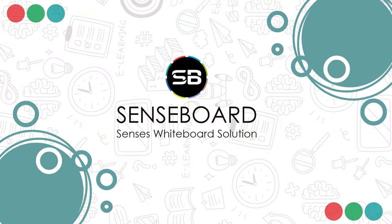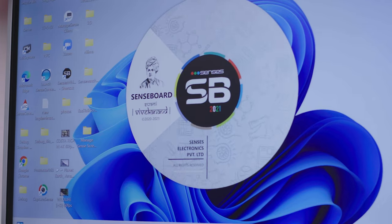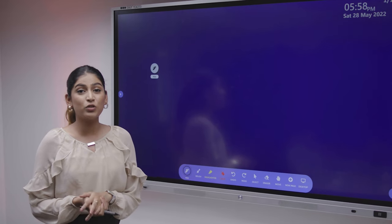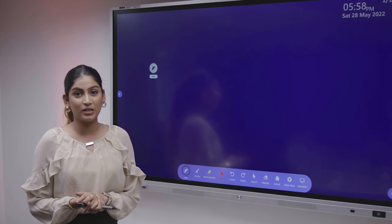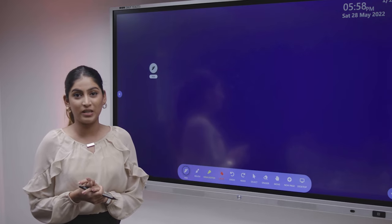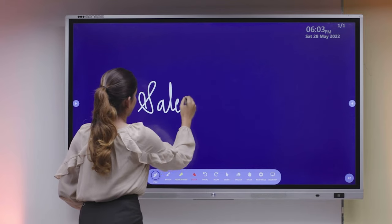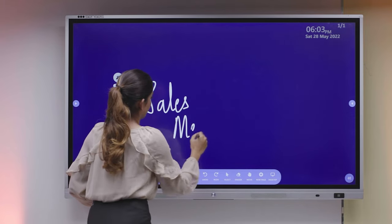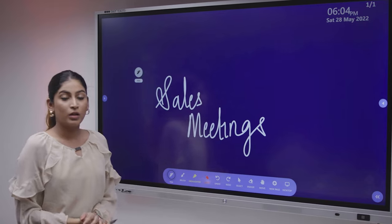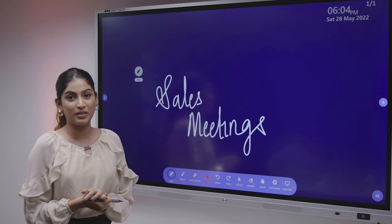Let me introduce you to our software, Senseboard. The Senseboard software will be very useful for corporate trainings, making it very easy for writing purposes as well. We are also providing you advanced gestures for erasing purposes.